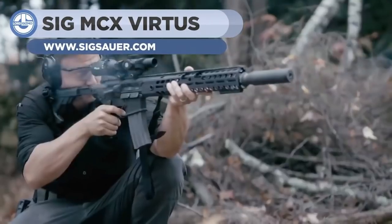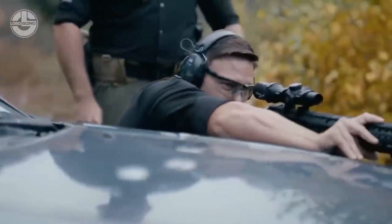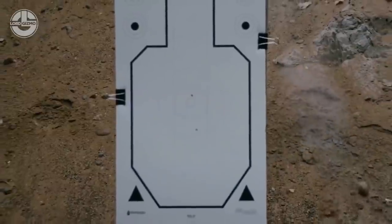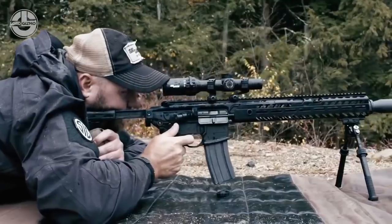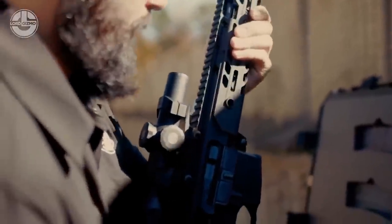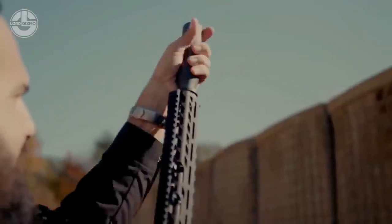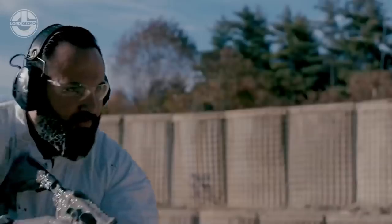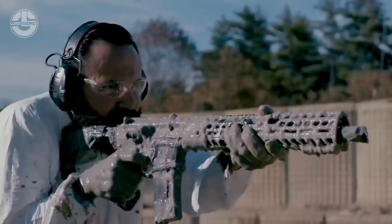The MCX Virtus Patrol is a modern weapon that can be configured into 500 different combinations. Its 16-inch barrels are user-changeable and available in 5.56 NATO and 300 Blackout. It is highly adaptive, offering the utmost in mission-specific flexibility. For accuracy, the gun has a match-light trigger that gives a crisp and clean feel while shooting. It also features AR-style controls and a folding and adjustable stock. The MCX Virtus Patrol is dust-proof and waterproof, making it usable in any condition.